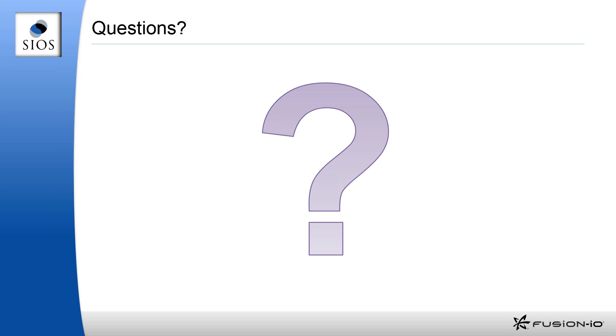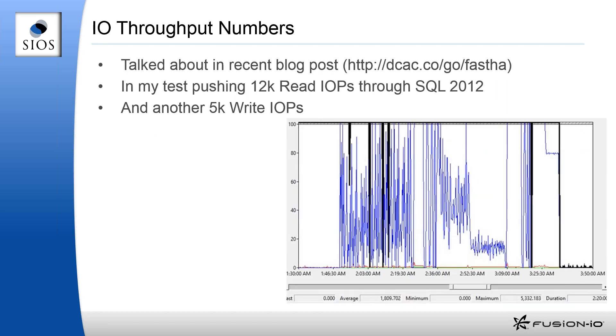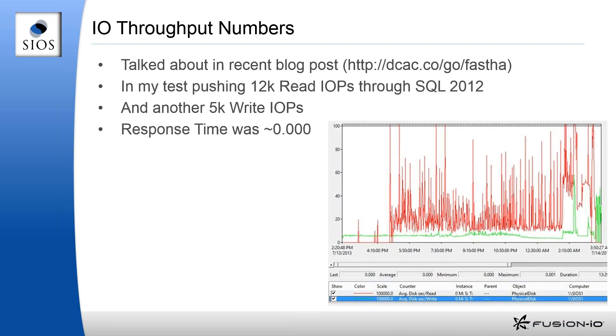The next question is about the graph showing reads were slower than writes. I don't remember the exact numbers, but looking at the graph, the reads were peaking at 12,000 ops whereas the writes were only peaking at 5,000 — so we were pulling more data up than pushing down, which would explain some of the latency differences between reads and writes. Tony, would you agree with that statement?